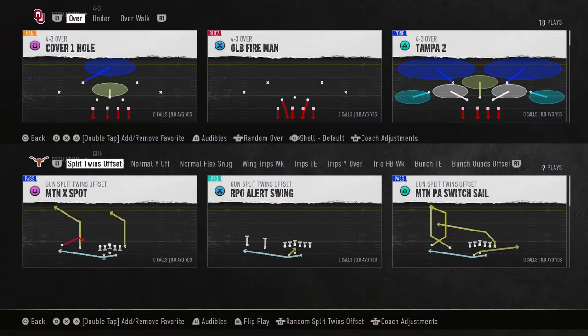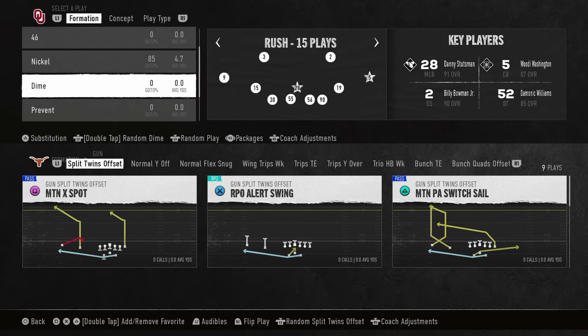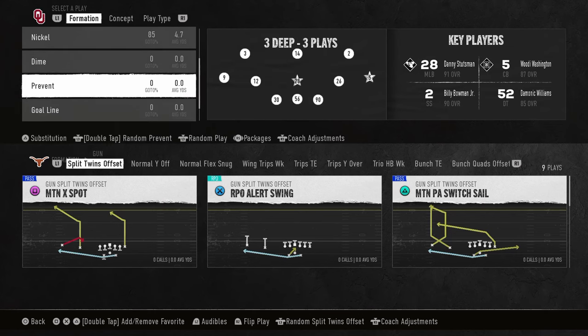Today's video, I'm going to show you why Trips Tight End is the best offense in College Football 25. It's probably the most versatile offense — it can do a ton for you offensively.